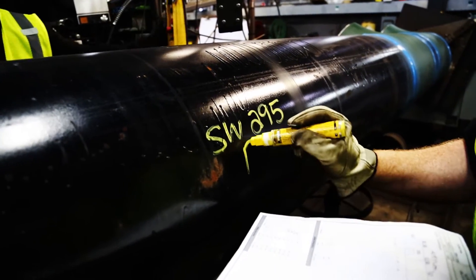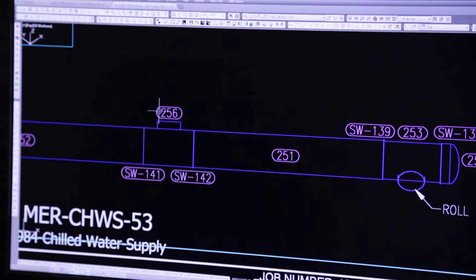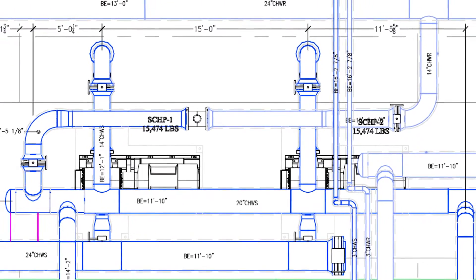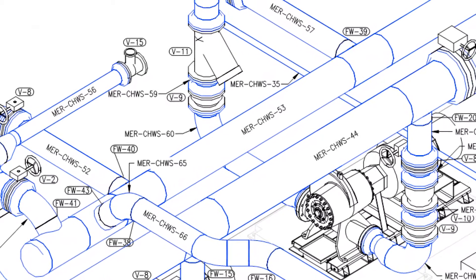The drawings also serve as the materials list for the order placed with the pipe vendor. We will be following Spool 53, the chiller return supply. At over 42 feet long and 20 inches in diameter, weighing in at over 4 tons, it is the largest pipe in the installation.